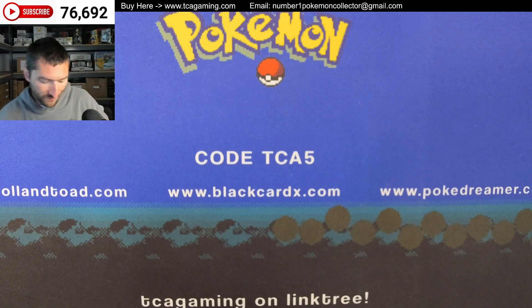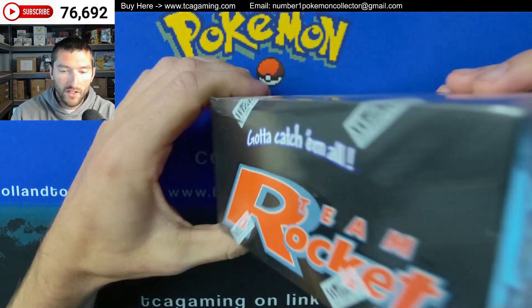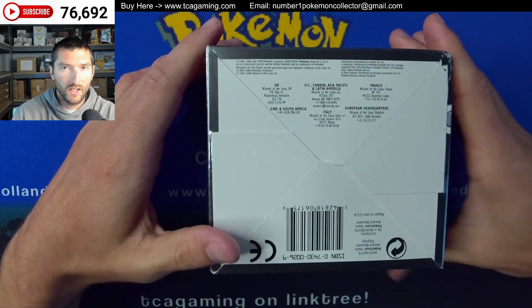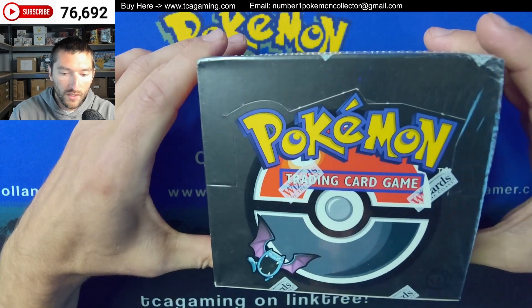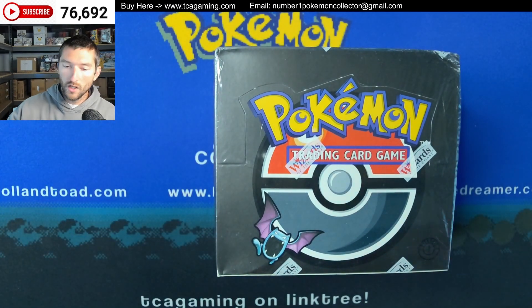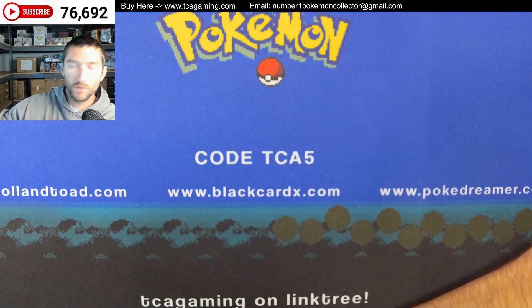Last but not least, we have a Team Rocket First Edition Booster Box. It is a little beat up, so this is probably perfect for like a break. But everything checked out on it, so I'm going to just leave it sealed. I'm hoping that this one kind of brings in the same price range — $13,000 to $14,000, something like that. The market right now seems to be a little bit weak, but not so much on Team Rocket stuff — it's like base and jungle and fossil that's everywhere right now. Team Rocket has always been in high demand for me anytime I've offered up booster boxes — they're usually one of the first ones to go.